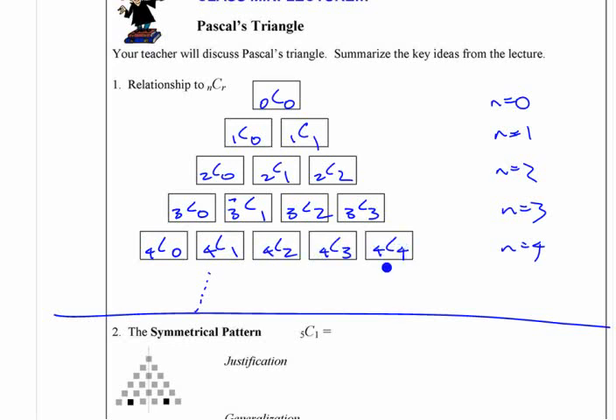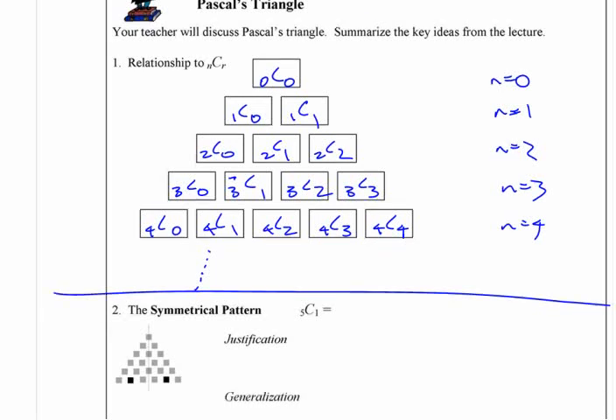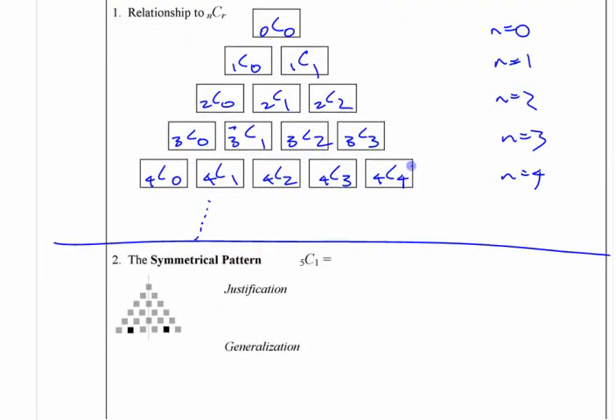Those are just numbers of combinations. The physical way to think about it is the number of ways to get to that box from the top, in terms of the moves you make.